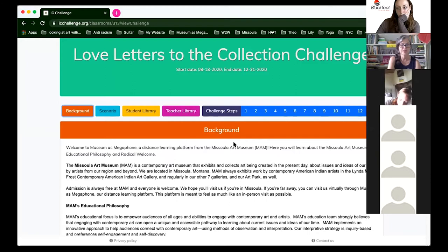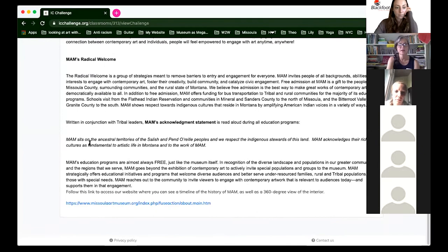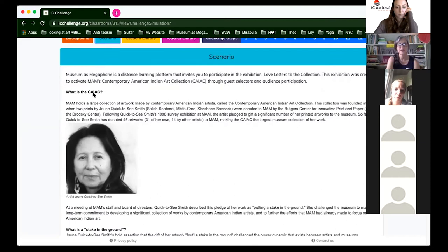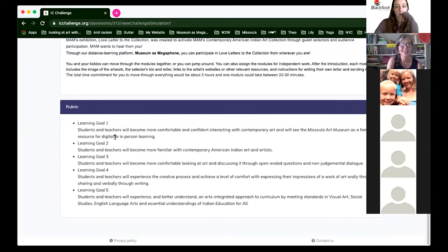After submitting, your dashboard will show your different classes for different challenges. This is my Museum as Megaphone class. The platform format is consistent across all Inspired Classroom challenges. You'll have background information about the Missoula Art Museum, our educational philosophy, our radical welcome, our acknowledgement statement, and a link to our website.